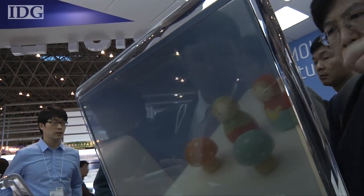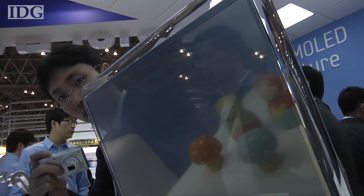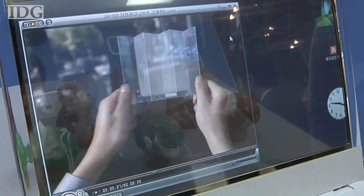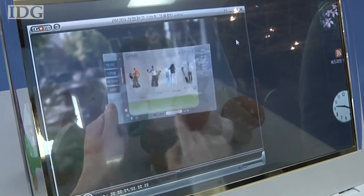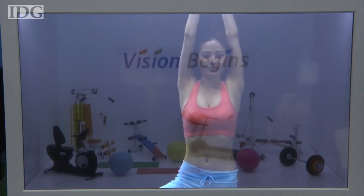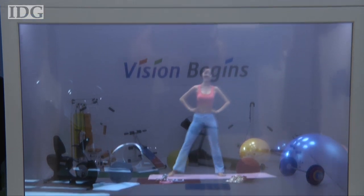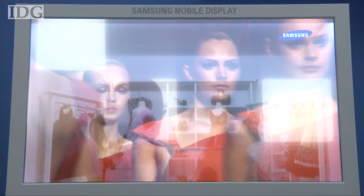A see-through screen might not be too useful on a laptop, but Samsung envisages larger versions of the display providing a whole new way for shops to attract the attention of passers-by. In this model of a sports club, there's a video of a woman working out filling up much of what would be the front window. While at this boutique, models parade across the window wearing the clothes on sale.